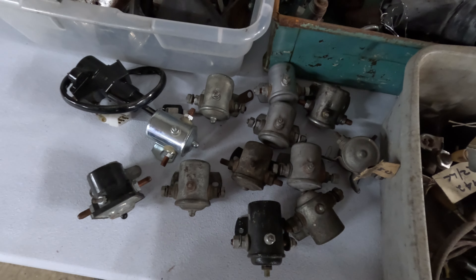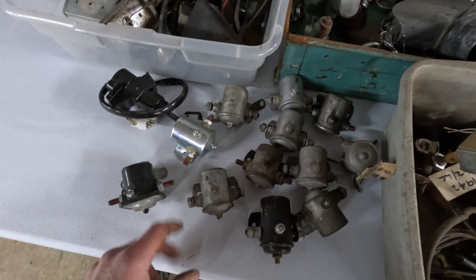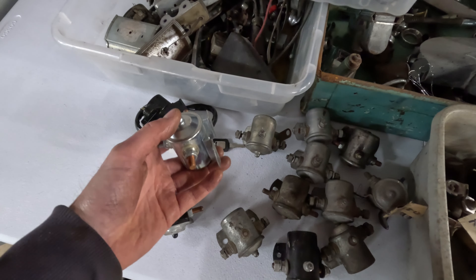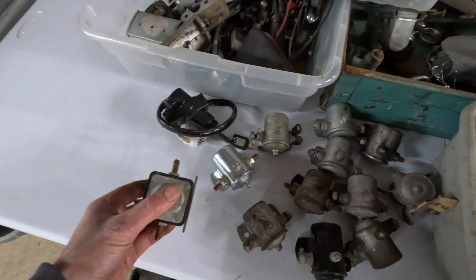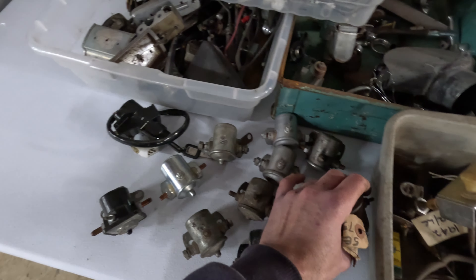Also mixed into the batch was this pile of metal starter solenoids. What's really cool is probably half of these had the remote start switch on them, which is pretty neat if you're working on it — you can turn it over under the hood without having to reach into the car and turn the key. Pretty neat pieces.